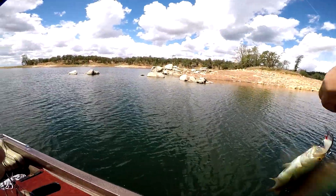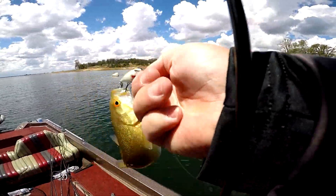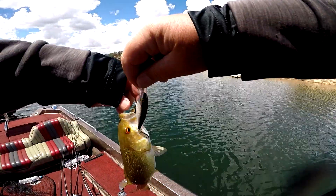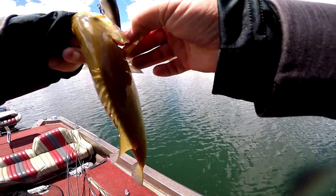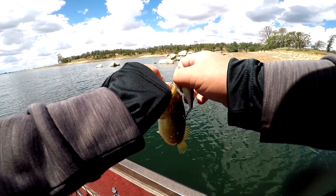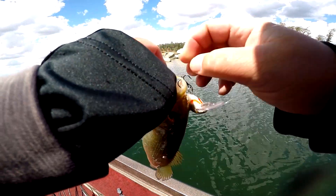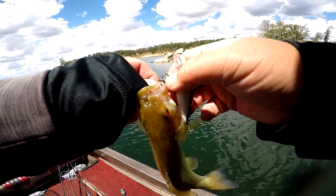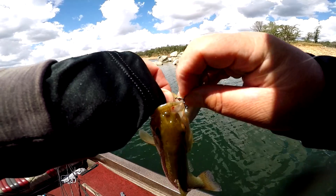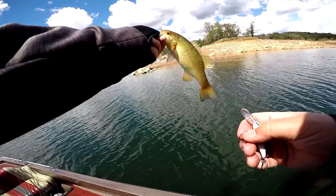Got another one on that little Shad Wrap. Small one. I just missed one right before this guy too. I'm gonna let you go, little guy. Shuttle hook got you all twisted up. Little smallmouth.